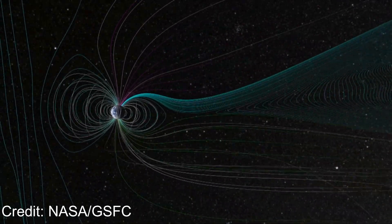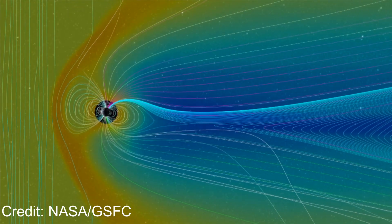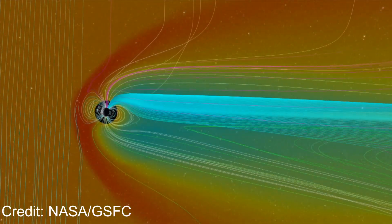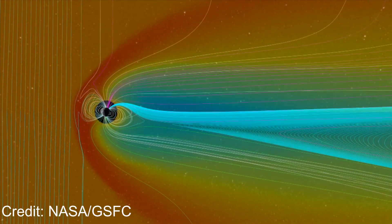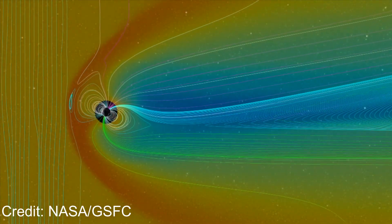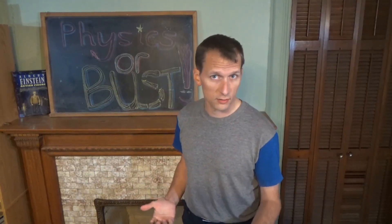Finally, and most destructively for terrestrial infrastructure, the bulk plasma cloud of the CME arrives. Slow CMEs can take more than a day to arrive, but the fastest ones arrive in less than a day — the faster type is the event ESA's drill simulated. The CME compresses and distorts Earth's magnetosphere, and if the CME's magnetic field is oriented opposite to Earth's, magnetic reconnection on the dayside opens large channels where solar plasma and energy flow into near-Earth space.